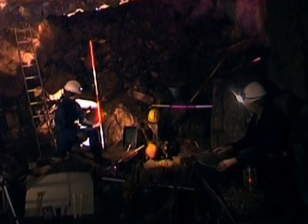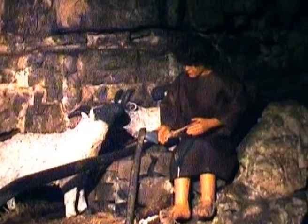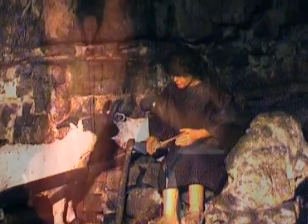Archaeological digs, which are reconstructed in the cave, have shown that the cave contains evidence of human occupation from the Bronze Age and also from Roman times.